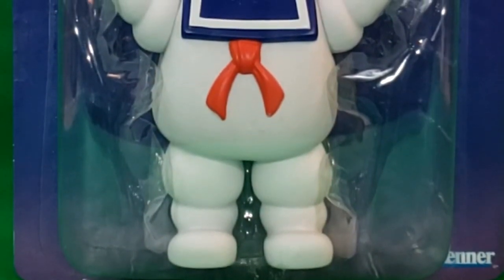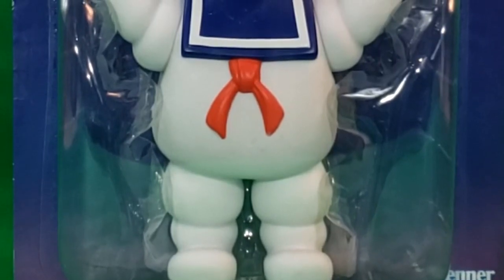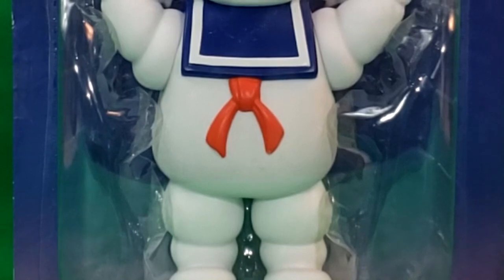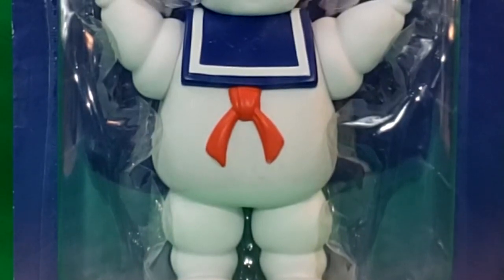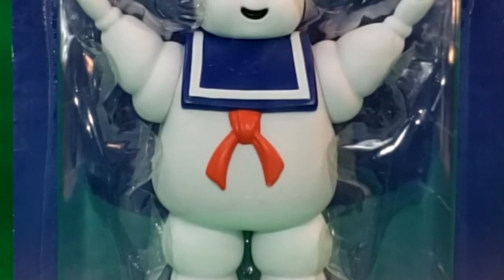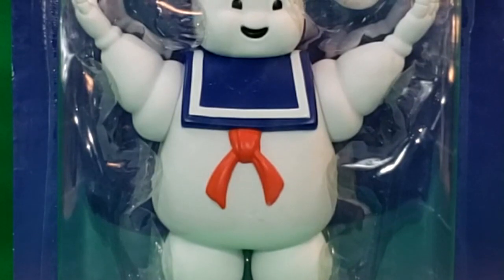As a kid, Stay Puft Marshmallow Man was the only toy from the Real Ghostbusters toy line that I was never able to attain. So John messaged me the other day while I was at work, and told me that the North Walmart had some Stay Puft Marshmallow Men and Slimers.